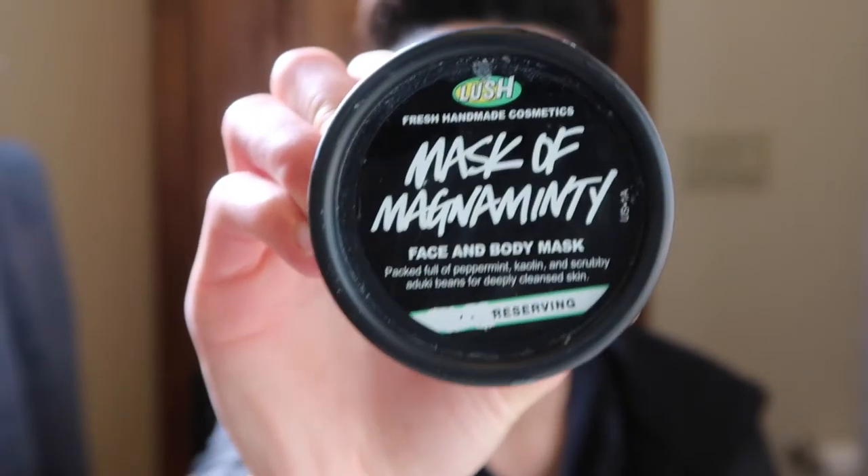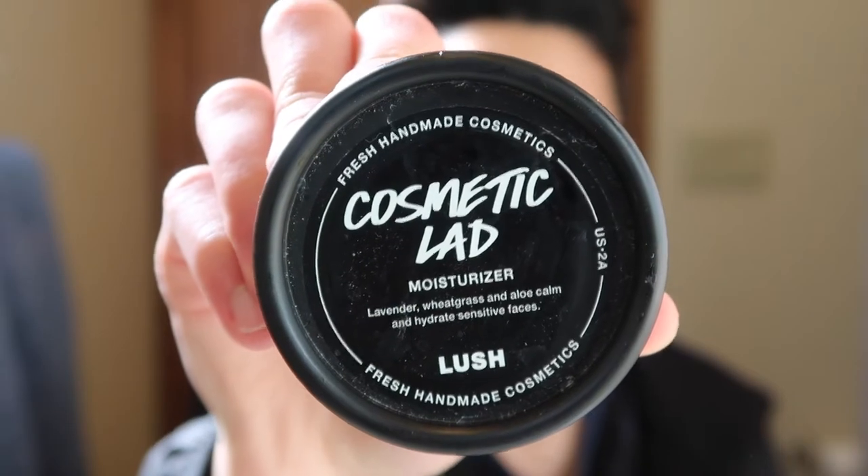Another thing that I like to do about once a week is use Mask of Magnamenti from Lush. This really helps to detoxify my skin and it's really good for acne as well. The last product that I use is a moisturizer — this is Cosmetic Alive from Lush. I've used a lot of different moisturizers from Lush and I really loved all of them, but I think this is my favorite because it really hydrates my skin but it doesn't make it too greasy.